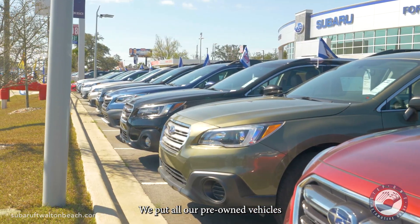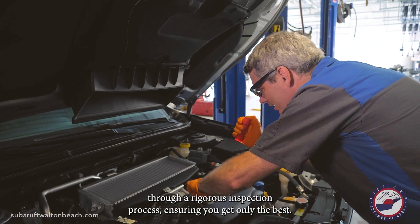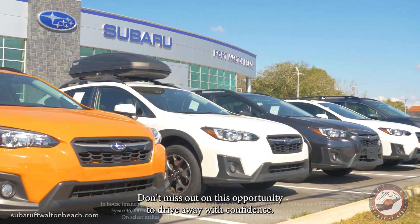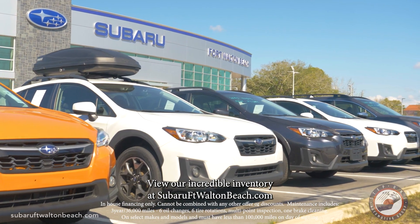We put all our pre-owned vehicles through a rigorous inspection process, ensuring you get only the best. Don't miss out on this opportunity to drive away with confidence. View our incredible inventory at SubaruFordWaltonBeach.com.